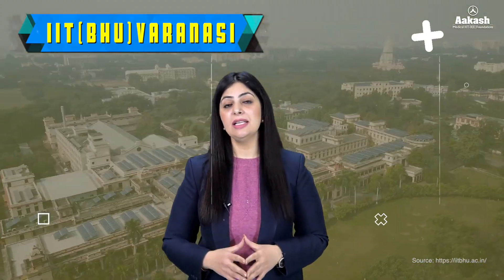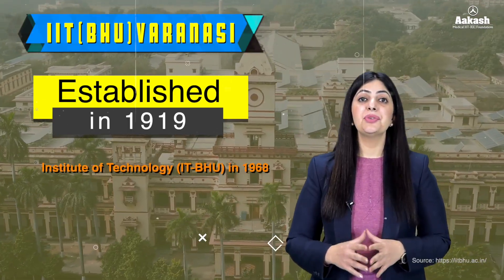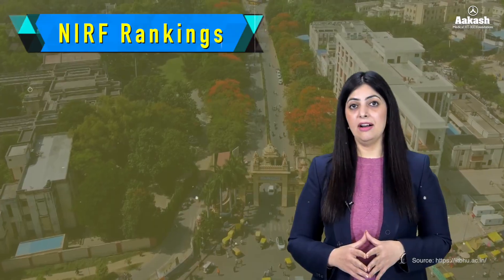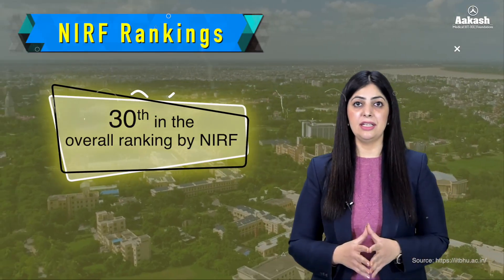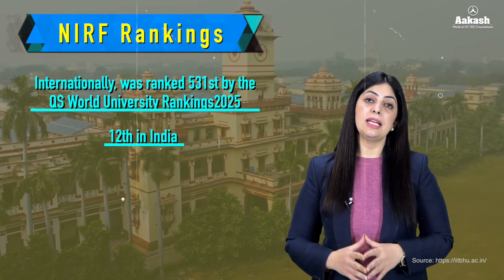Indian Institute of Technology, Varanasi, commonly known as IIT BHU Varanasi, is situated within the expanse of Banaras Hindu University campus in Varanasi, Uttar Pradesh. Initially, the IIT was established in the year 1919 as Banaras Engineering College. It later became Institute of Technology in 1968 and was designated as Indian Institute of Technology in 2012. Talking about its NIRF, the IIT has been ranked 10th in the Engineering category and 30th in the overall category. Internationally, the IIT has been ranked 531st by QS World University Ranking 2025 and 12th in India.